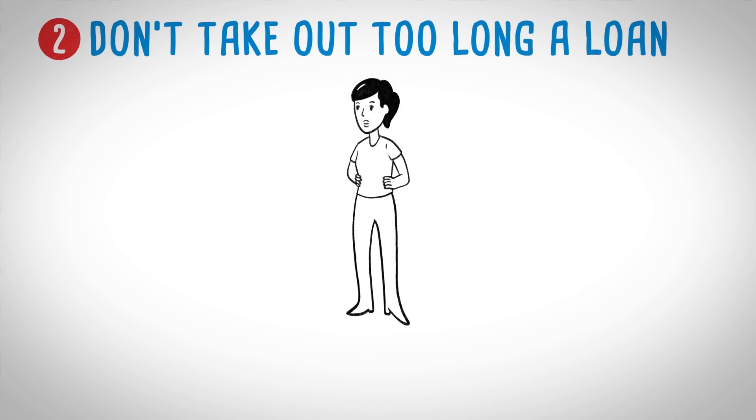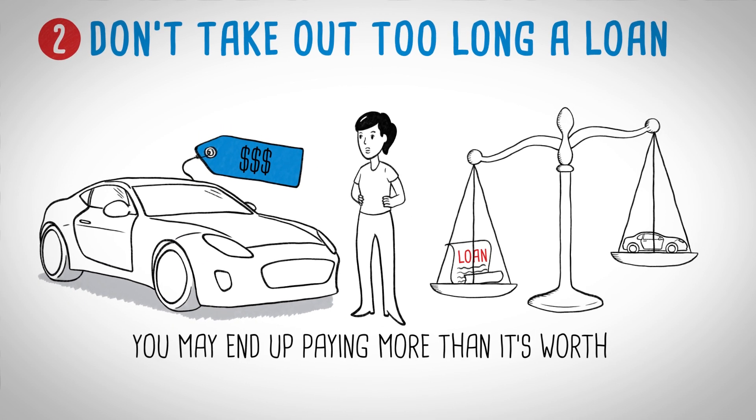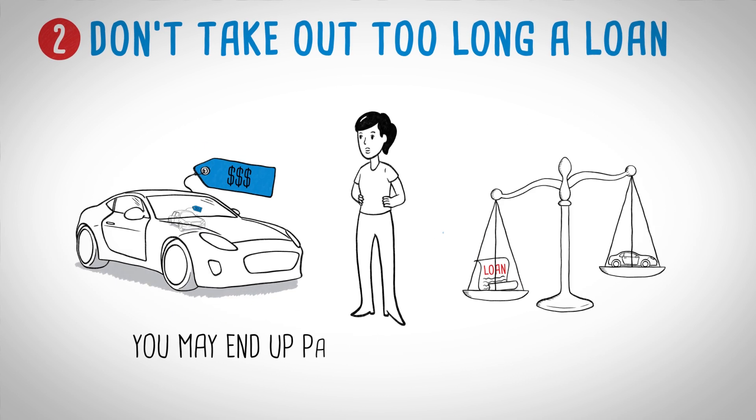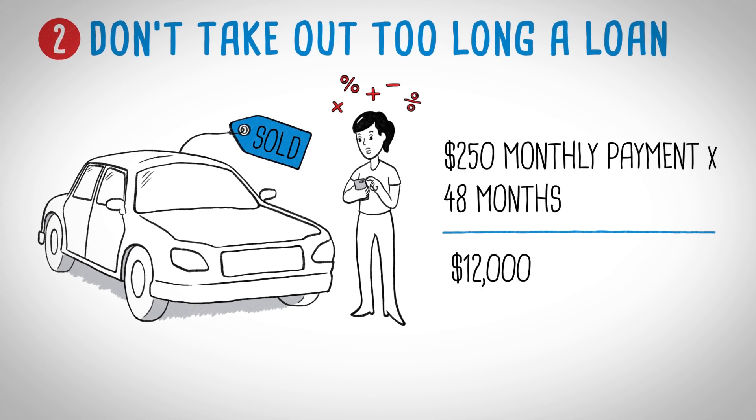Monthly payment. If you take out a longer loan in order to lower your monthly payments you might end up paying more than your car is ultimately worth. Another way to avoid high monthly payments is just to buy a cheaper car. Try working backwards from your desired monthly payment with a 48-month loan and see what price you get.